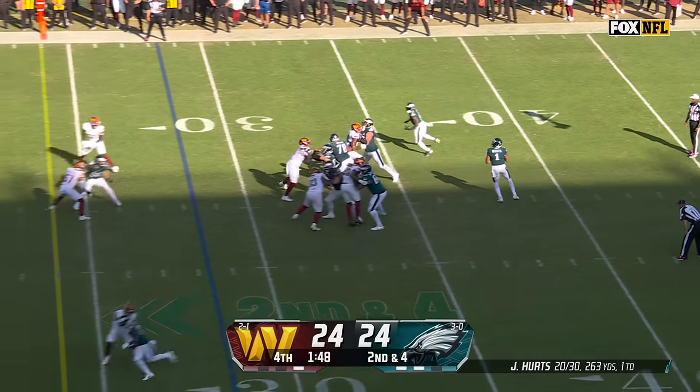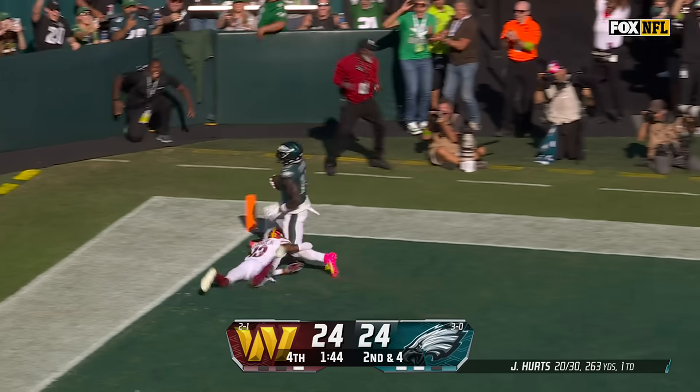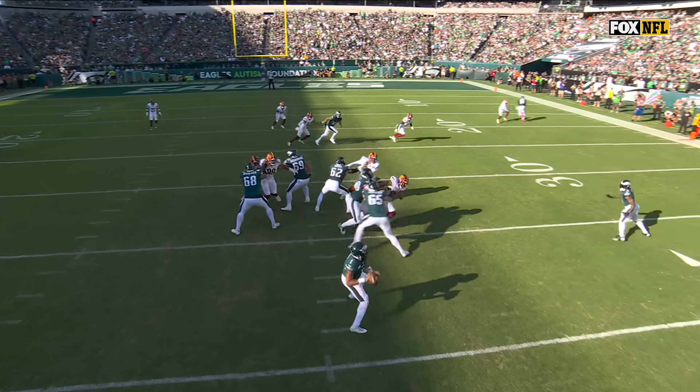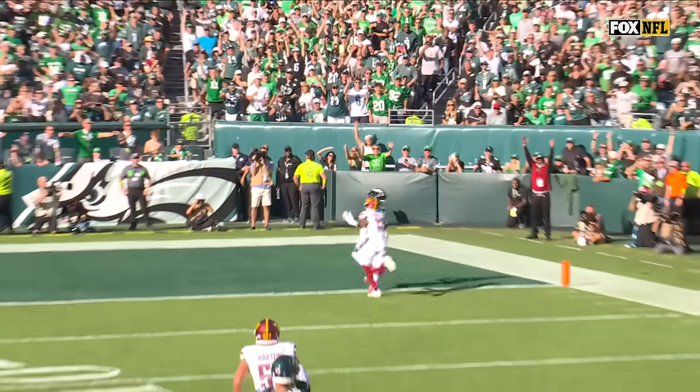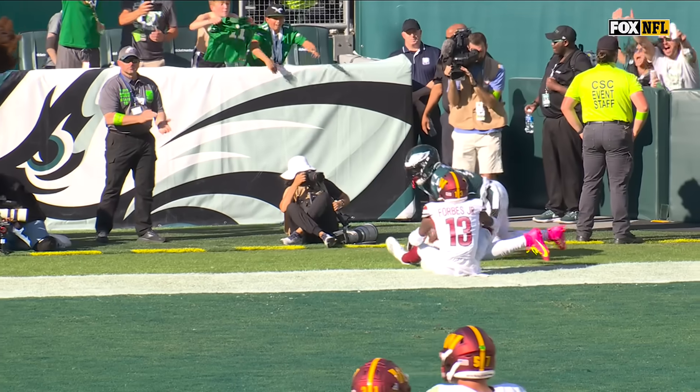On second and four, Hurts looking to throw, going in zone. It's there! Touchdown, Philadelphia! Great play, great throw, great catch. Touchdown. Nothing to worry about.